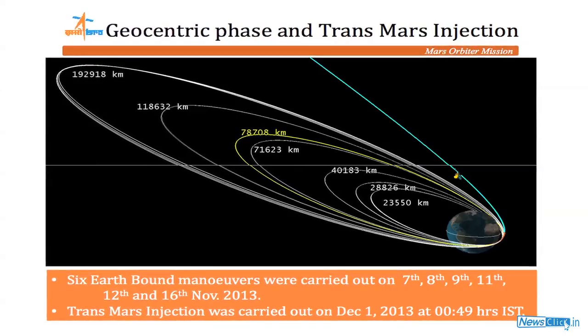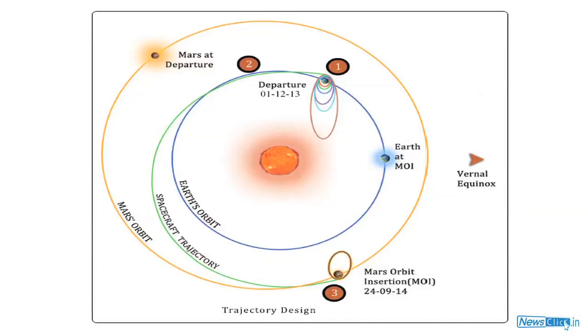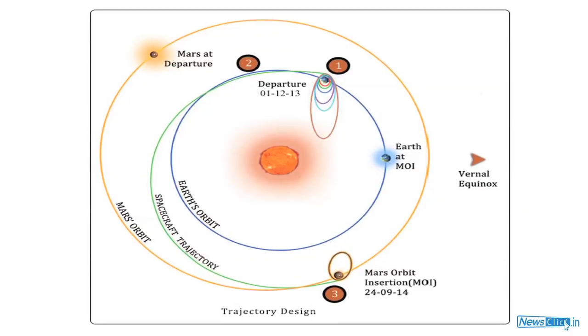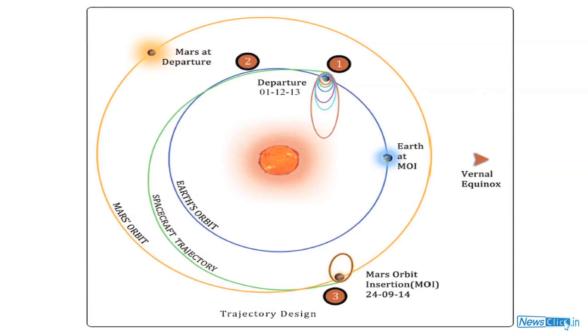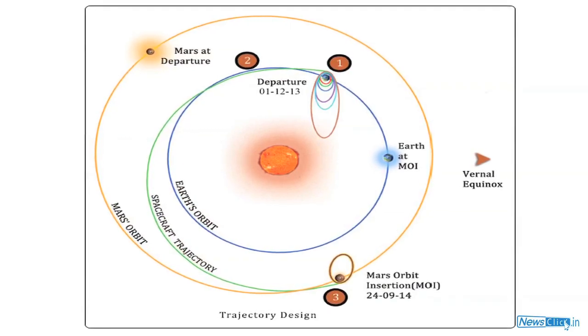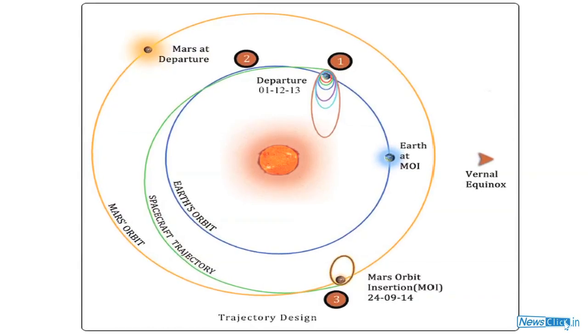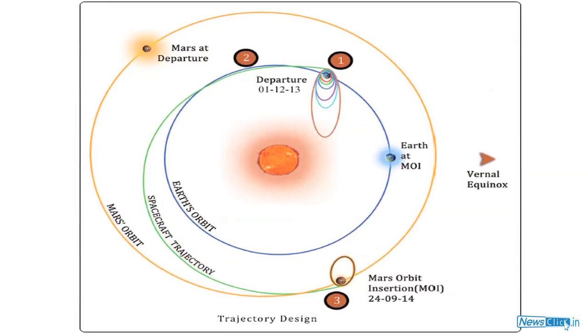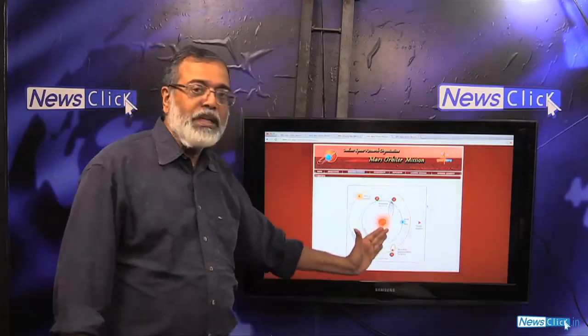This is the geocentric orbit we can see here — a set of elliptic orbits. From the innermost orbit, the satellite was raised through a successive set of engine burns which increased the height of the orbit, making it more and more elliptic.